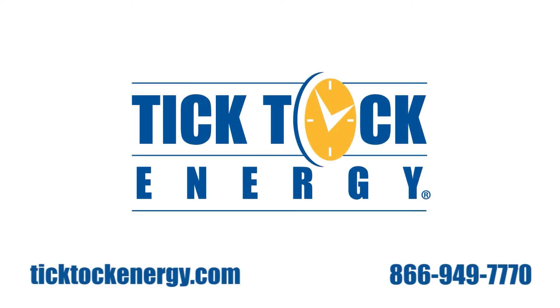Tik Tok Energy is a comprehensive lighting and energy solutions provider and will take care of your project from start to finish. Contact us today for more information.